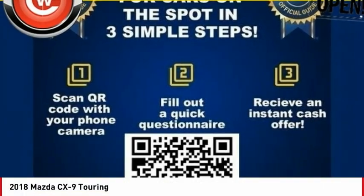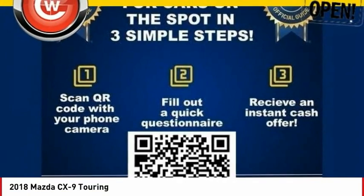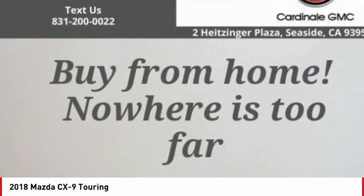The 2018 CX-9. This seven-passenger crossover boasts unexpected styling, a powerful yet fuel-efficient engine, and standard luxuries.